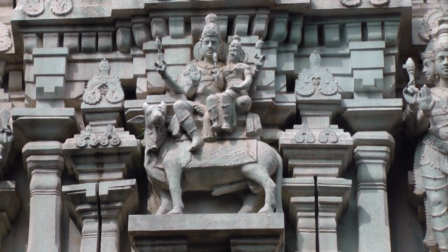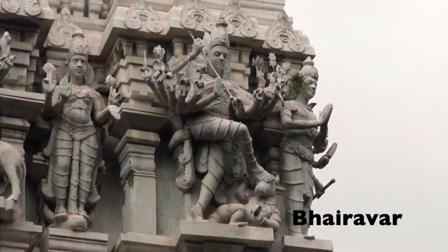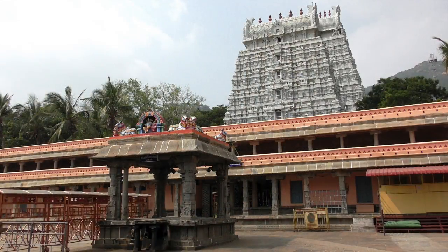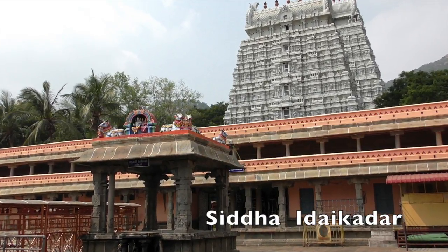This is Shiva and Parvati on their Mount Nandi. Bhairavar, with his weapons and dog-like canines, stands guard over one tower corner. At the west end of the third prakharam, there is a shrine believed to house the samadhi of the great Siddha, Idai Khattar.